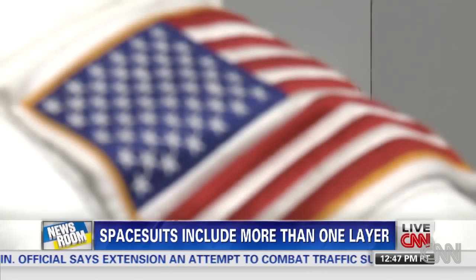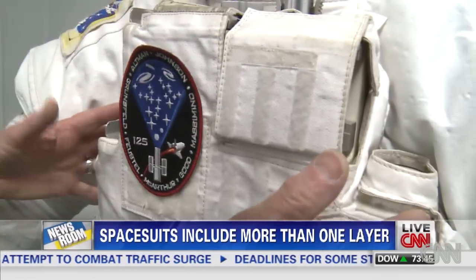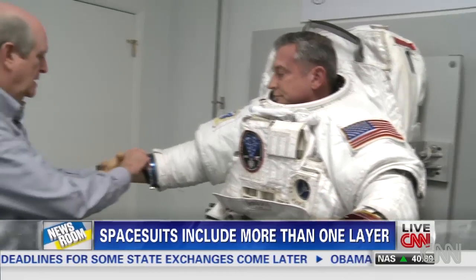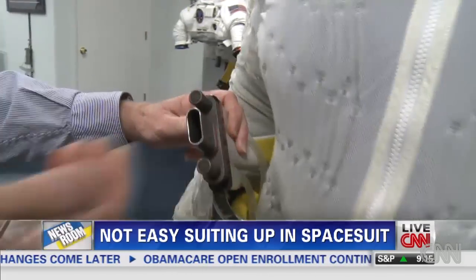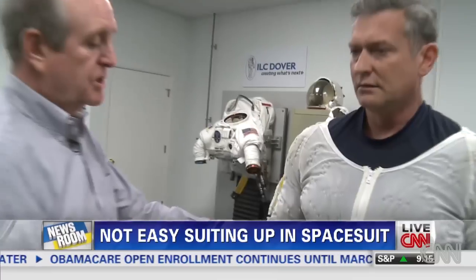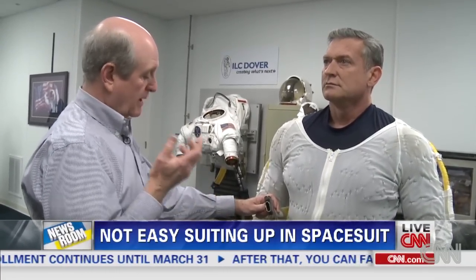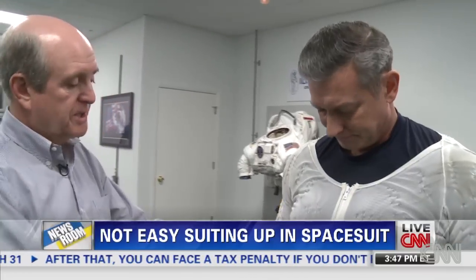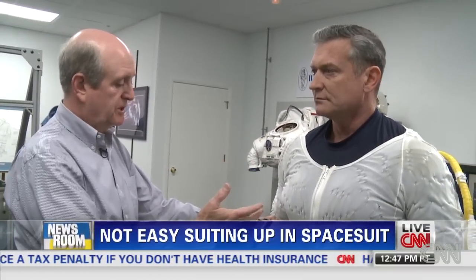Each spacesuit is handmade over the course of a couple of months, with extensive testing for durability and flexibility. But just climbing into the suit can be a challenge. Would-be astronauts first have to put on a suit filled with tubes of liquid cooling water. When you're in the suit for up to six, seven, maybe eight hours working, you're working very hard, you generate a lot of heat, a lot of humidity in the suit — this helps relieve all that by these cooling tubes that are up against close to the skin.